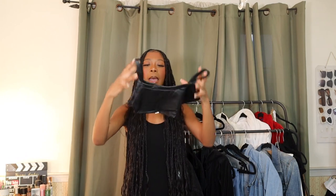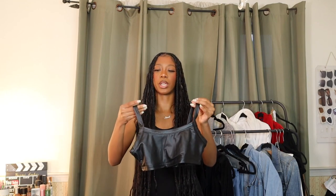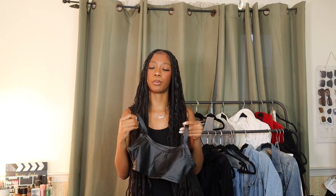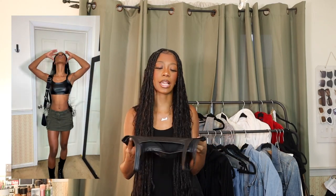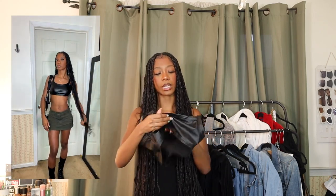The next top is a faux leather bandeau — similar in style to an Urban Outfitters bralette I already own and love. I got this leather version but I'm not sure how I feel about her. The quality isn't as good as the Urban Outfitters one and the straps sit a little weird. I do think I can make it work and I'll definitely try wearing her, but I'm not fully convinced. I got it in a petite extra small and it still feels a bit big.